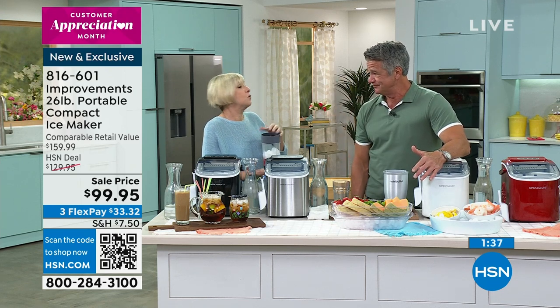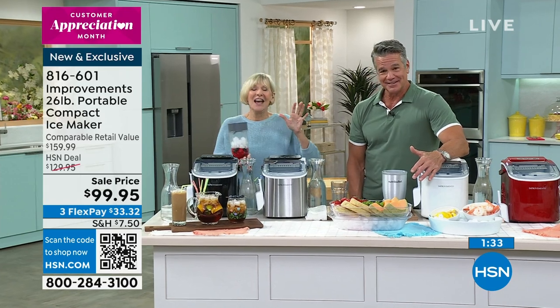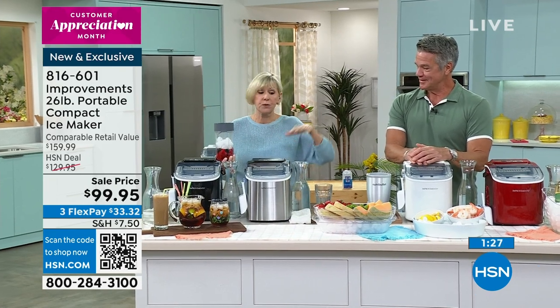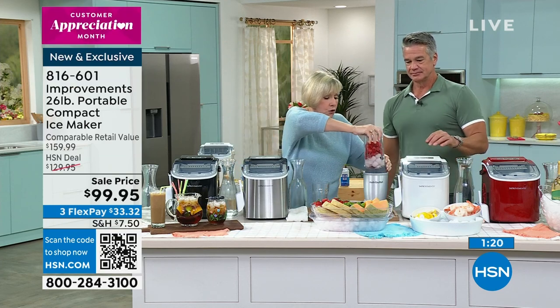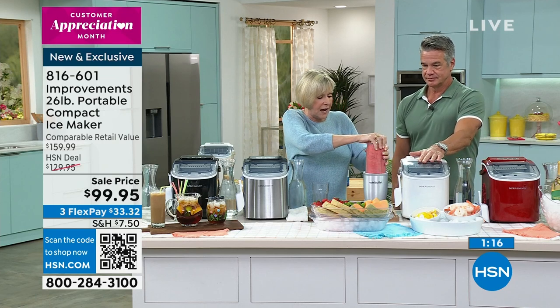I'm a nice guy. So what we were talking about — you have two choices to make, whether you want the small cubes which are going to break down faster, or the large ones for things you want to savor. I'm going to make a smoothie with just fruit, a little bit of juice and ice for Guy here, so you can see how fast it's going to make it and how smooth it's going to break everything down.